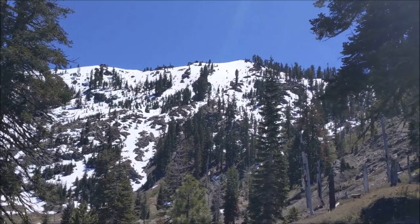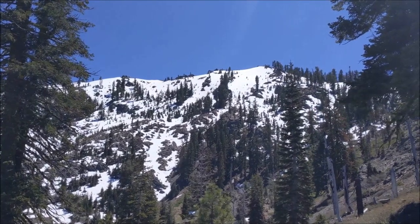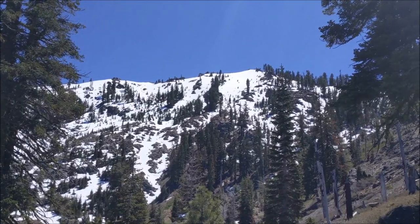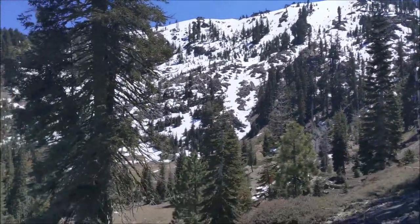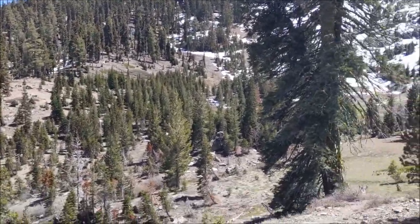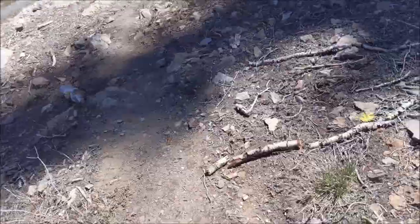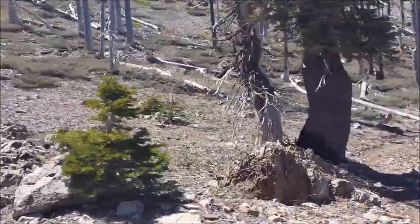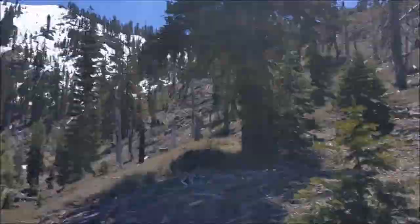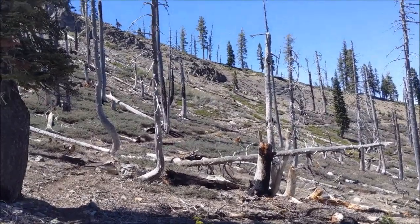What you're seeing here is the north slope of South Yolla Bolly. As you can see, it's full of snow. The plan is to take the trail from Ides Cove, the loop trail, and go around and loop around this ridge and go on top of the mountain that way. Hopefully it's going to have a lot less snow on that route, but we'll see.